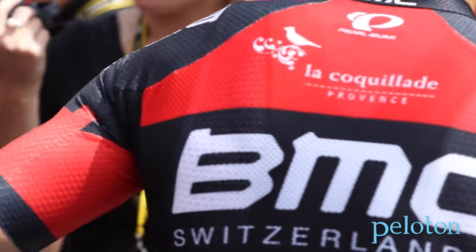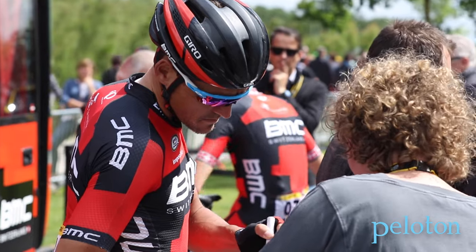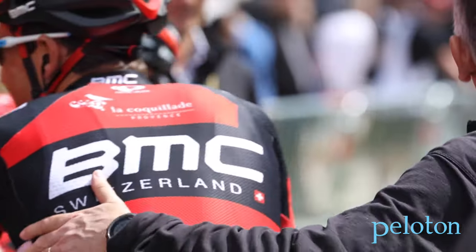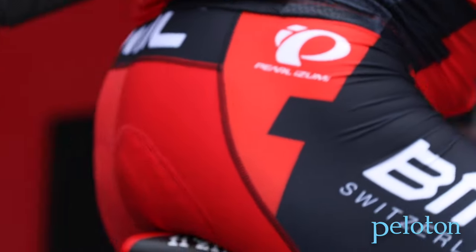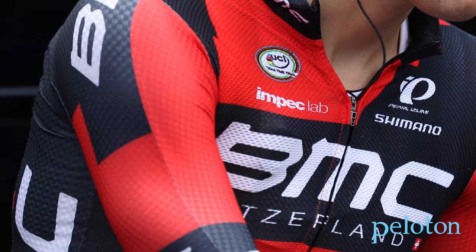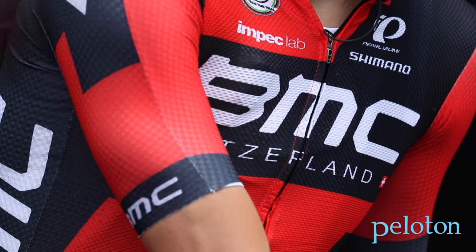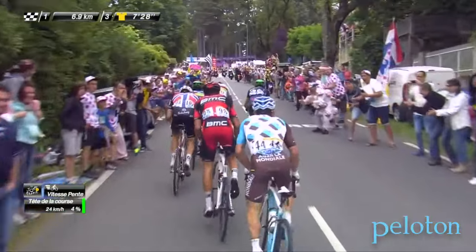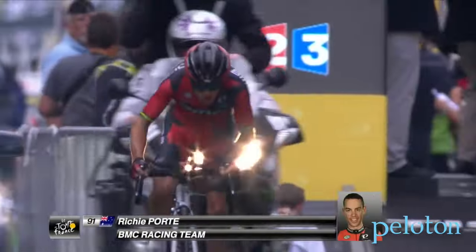Pearl Izumi provides the BMC Racing Team with apparel for every condition imaginable, so the team's riders know they will be as comfortable as possible regardless of the weather the Tour de France throws at them. And increasingly, Pearl Izumi is investing this apparel with another key element to help the riders save significant energy or increase their overall speed with the same energy: aerodynamics.